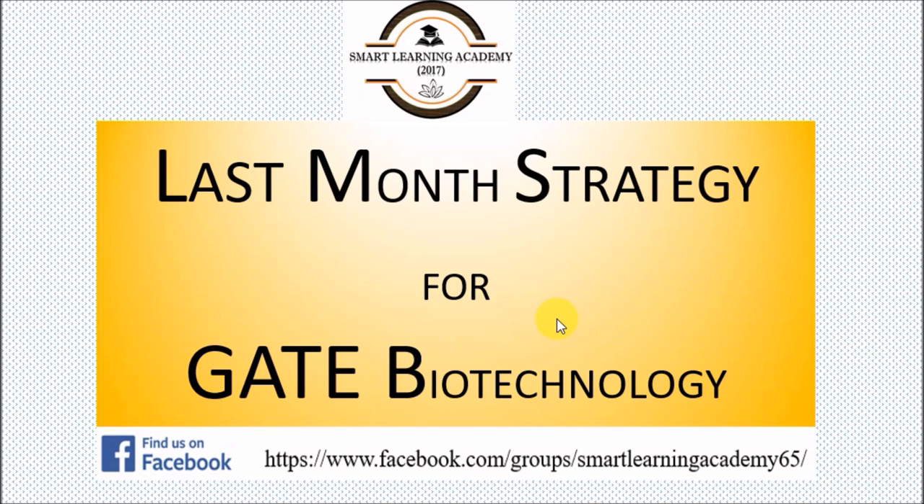The last month of any exam is very important for preparation because this is the time where you can put your speed on the last gear. It doesn't matter whether you started your preparation six months ago, one year ago, or two years ago — if you don't revise and practice properly in the last month, you will not get the best result.